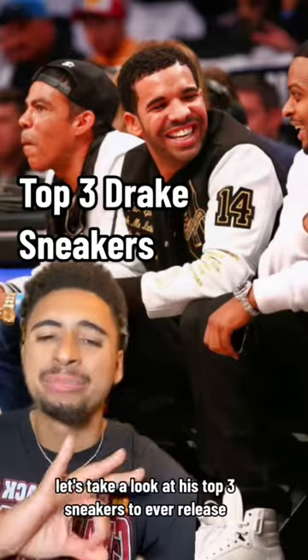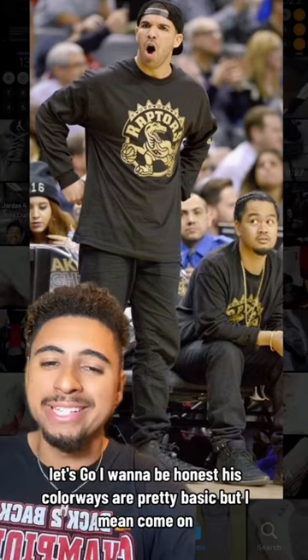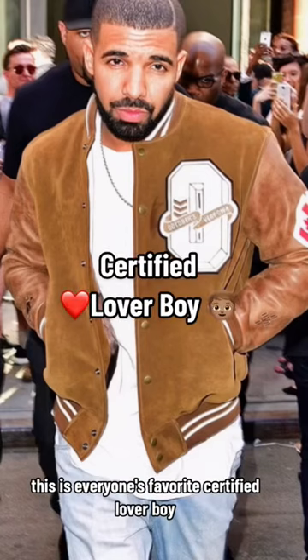The iconic Drake — let's take a look at his top three sneakers to ever release. I want to be honest, his colorways are pretty basic, but come on, this is everyone's favorite Certified Lover Boy.